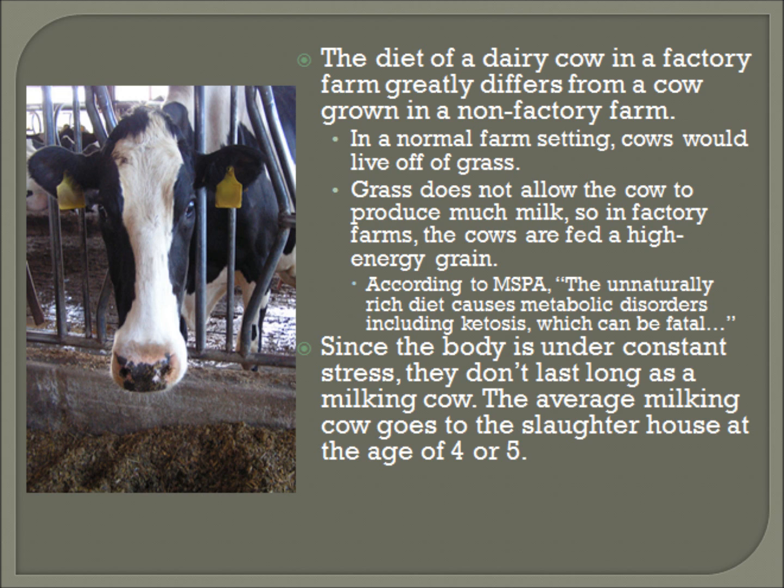The constant stress of milking and birthing adds a great amount of stress to a factory farm cow, which makes their bodies become weak quickly. Factory farms don't like to keep weak animals, so once an animal's body slows down, they are sent to the slaughterhouse. The average cow living in a factory farm setting lives to be about 4 or 5 years old.